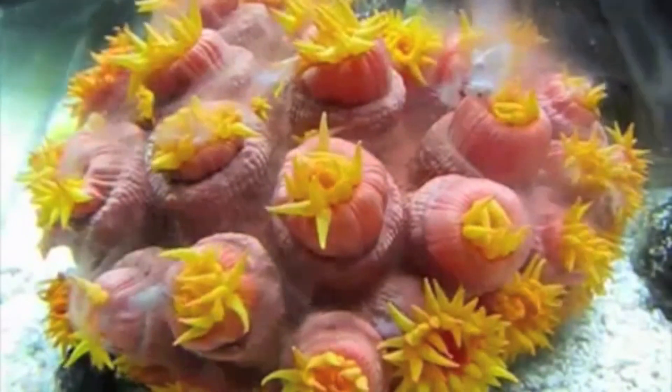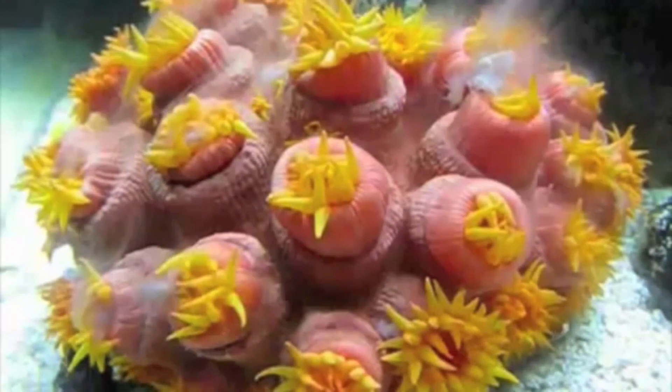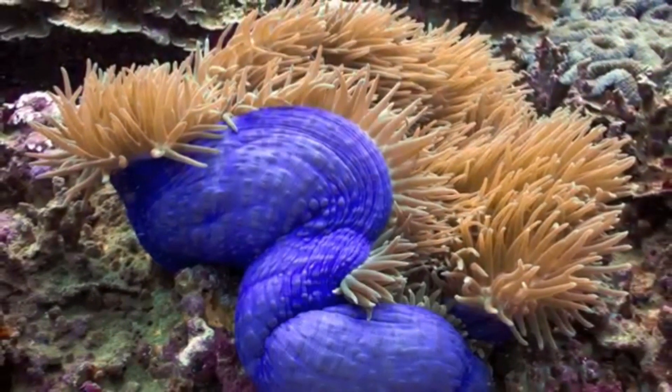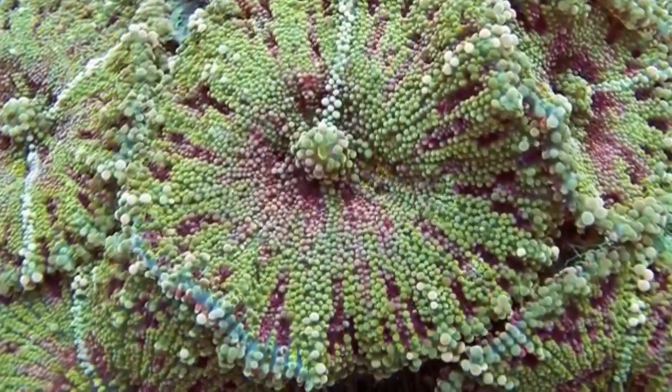Others gain nutrition from symbiotic photosynthetic algae, living within the class exclusively as benthic polyps, meaning they are organisms attached to the sea floor and not free to move about.